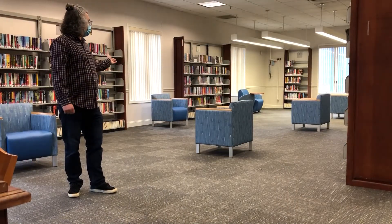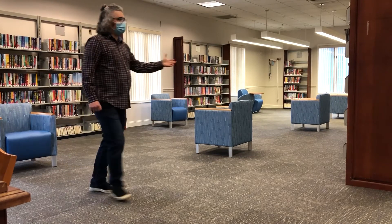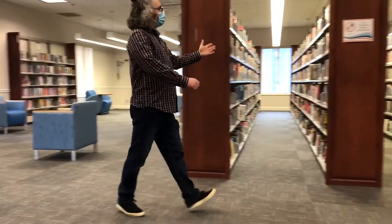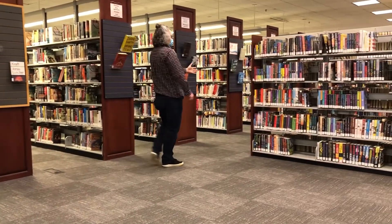This is our designated quiet zone and also our large print section. Heading this way, we have our fiction collection. Keep going and we have our mysteries right here.